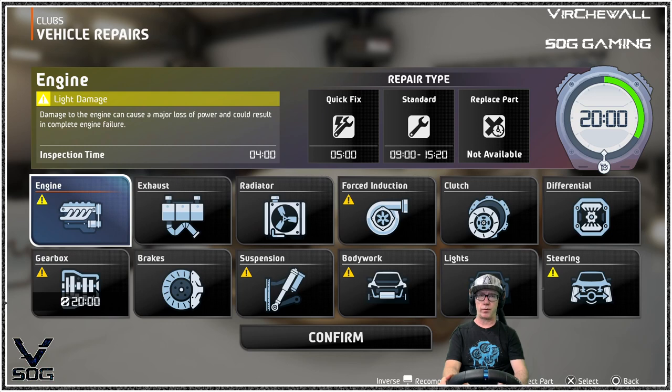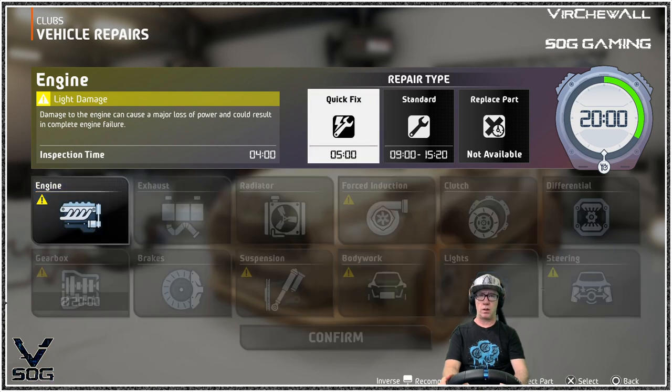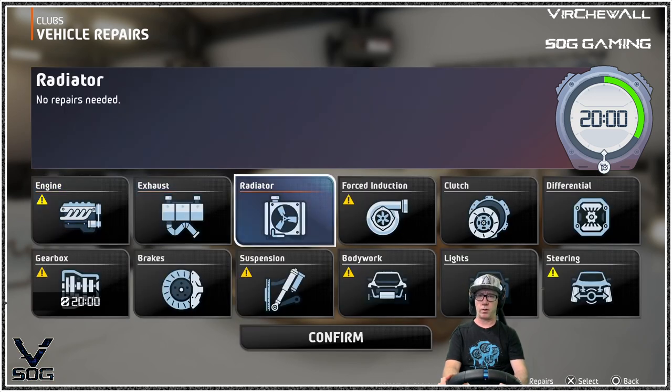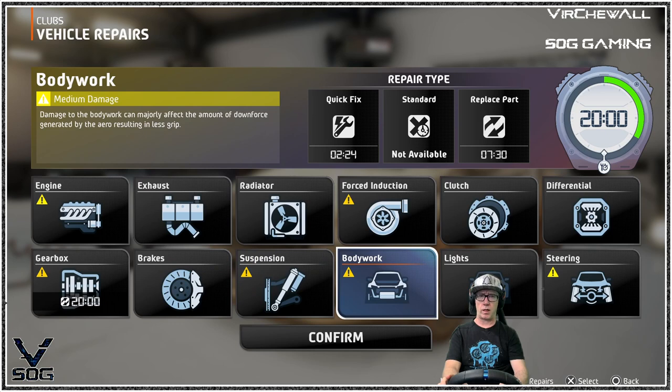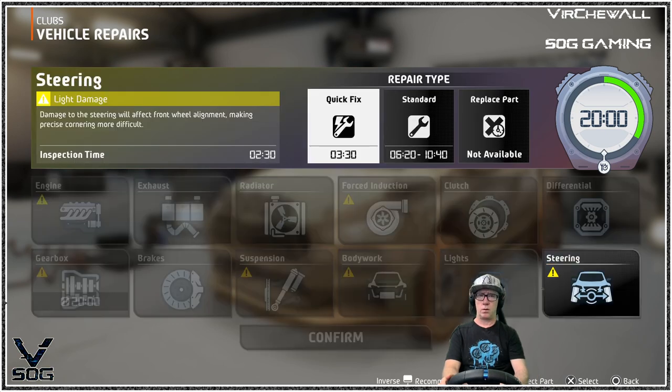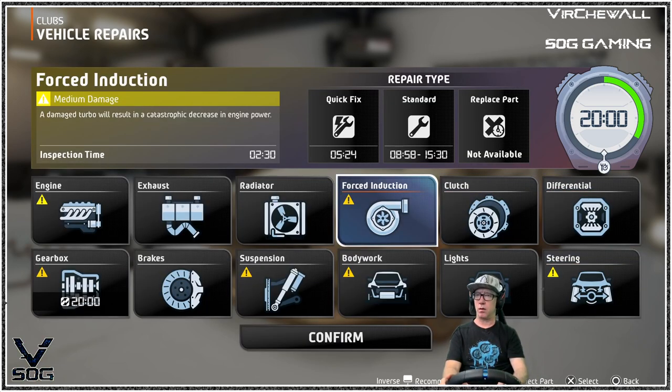Looks like my turbo — I can do a quick fix. Let me see what else before I start doing any of these. I don't have a full replacement, so I can take about 10 minutes off on suspension and bring me right up to my limit. Force induction — catastrophic decrease in engine power. That's a medium damage as well.